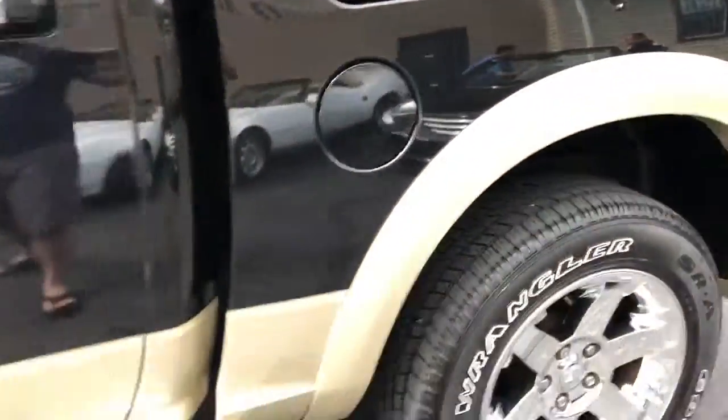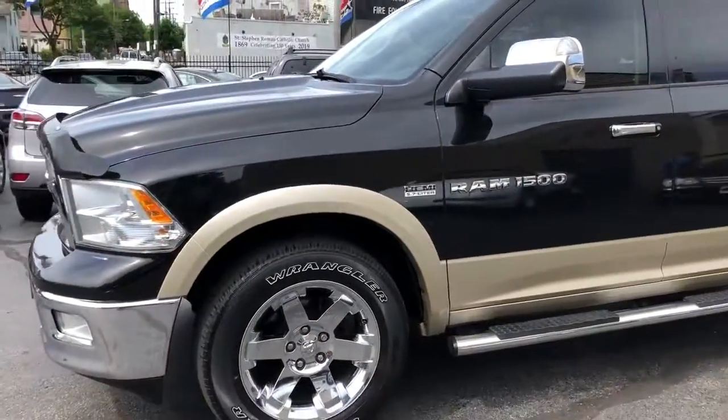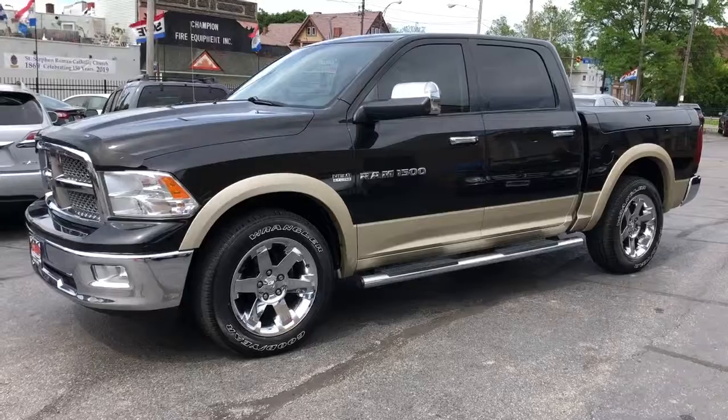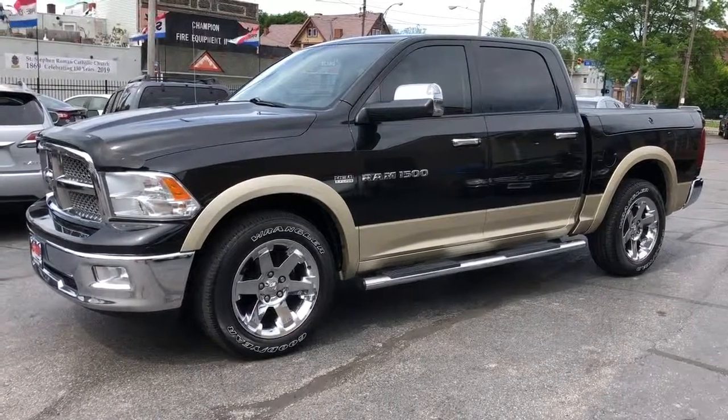Keep walking around it — it's so nice. Service contract included: three months, 4,500 miles over the driveline. Perfect Carfax, guaranteed credit approval. Come to dascleban.com.